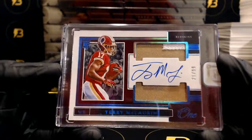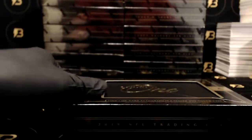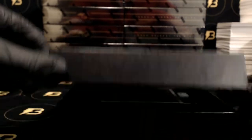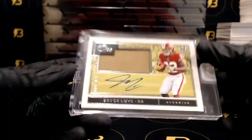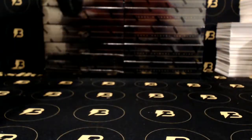And nice McLaurin out of 99 going out to the Redskins. And we got Bryce Love going out to the Redskins out of 199. Alright, halfway through guys.